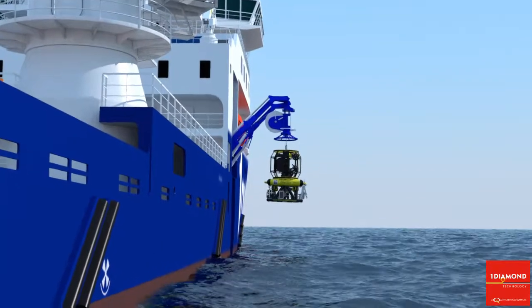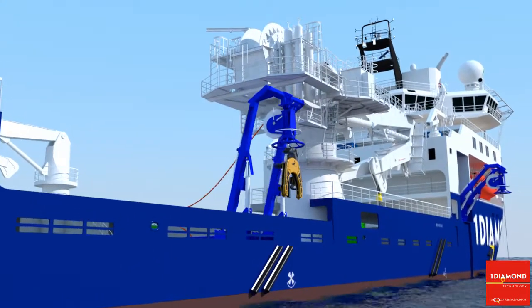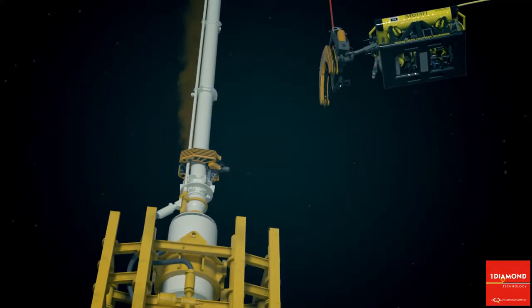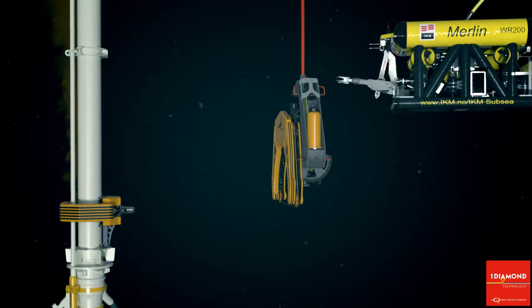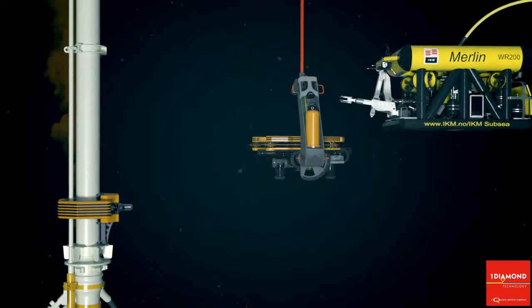The work ROV and the Barracuda cutting tool are launched from a host vessel and lowered to the pre-installed clamp above the BOP. The Barracuda is an all-electric tool. It is positioned, monitored, and controlled using an ROV. The Barracuda can position itself either horizontally or vertically.